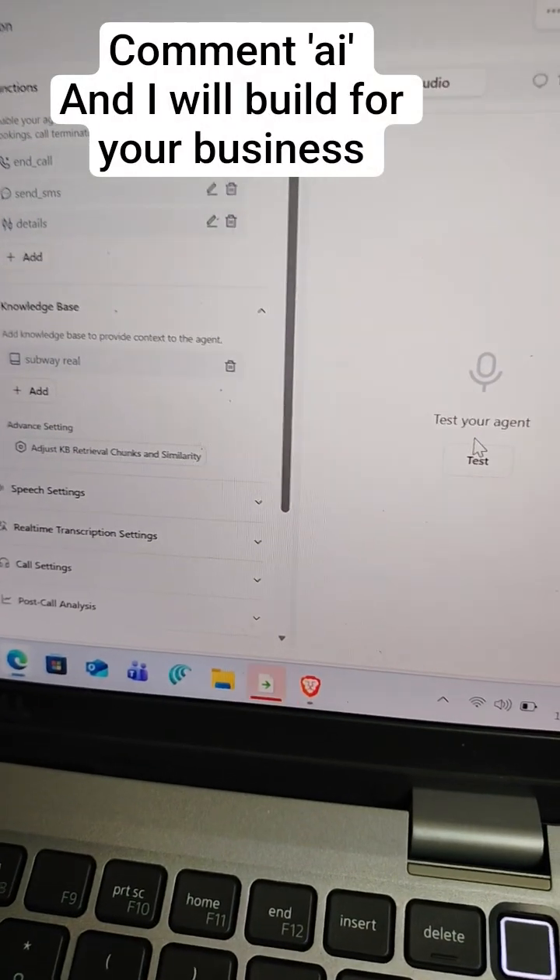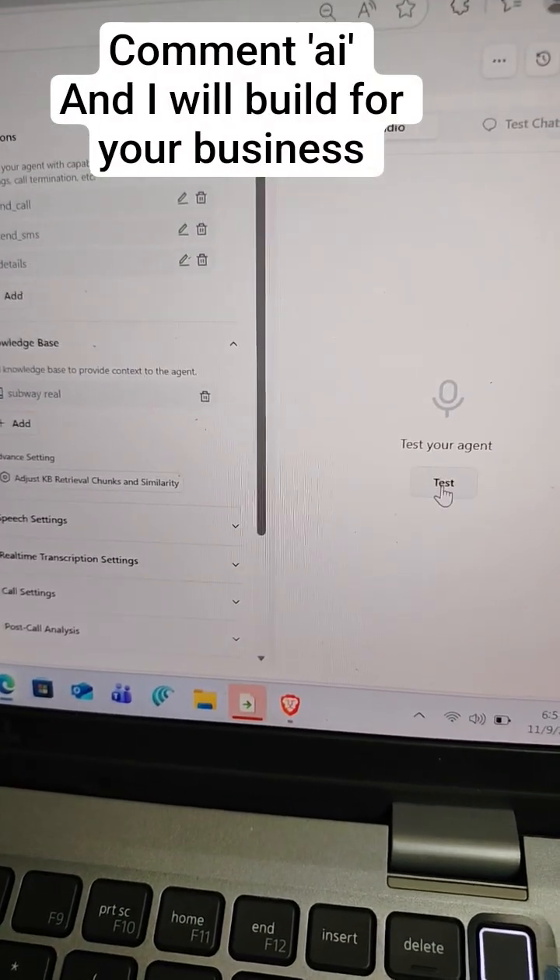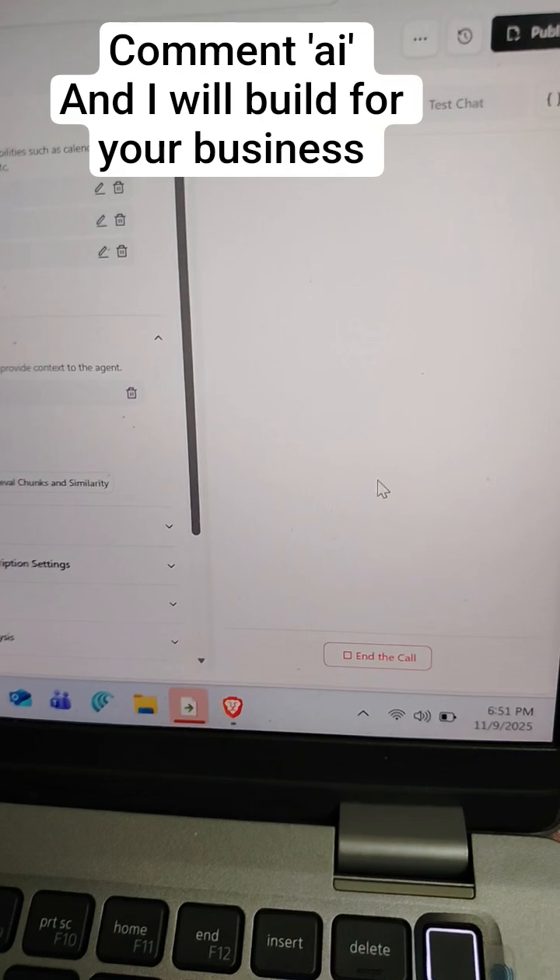I have built an invoice calling agent that will take your Subway catering orders. Just check it out.